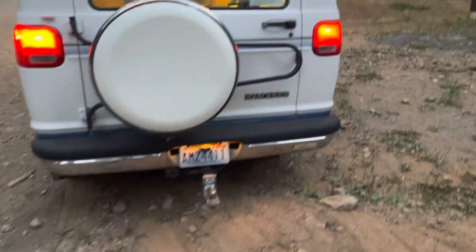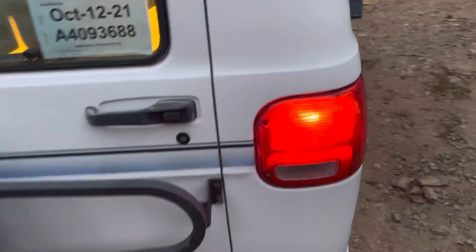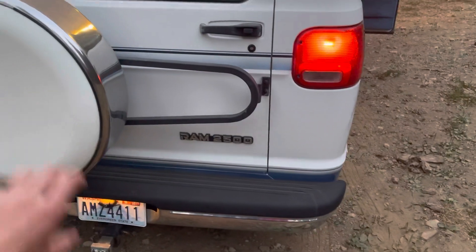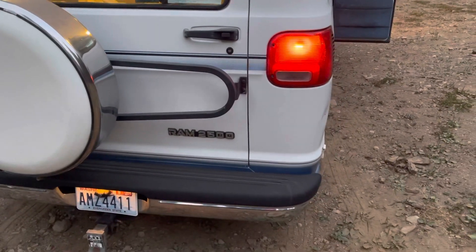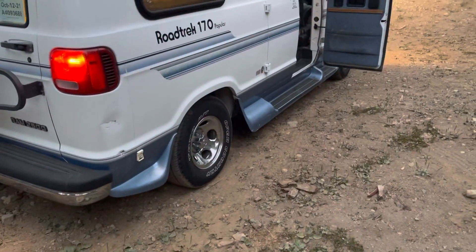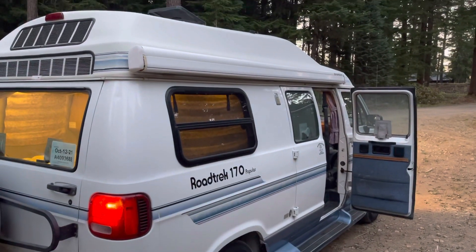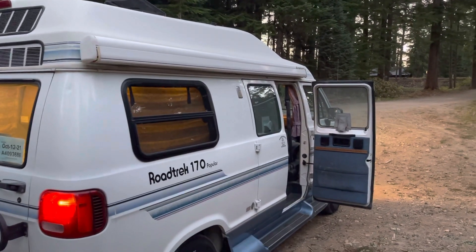There's the trailer hitch and all that. It's locked right now. There's a storage compartment underneath. It is a Ram 2500 but it's kind of on the half-ton axles with five lugs. If you went for the 5.9 Magnum, I think you got eight-lug wheels.